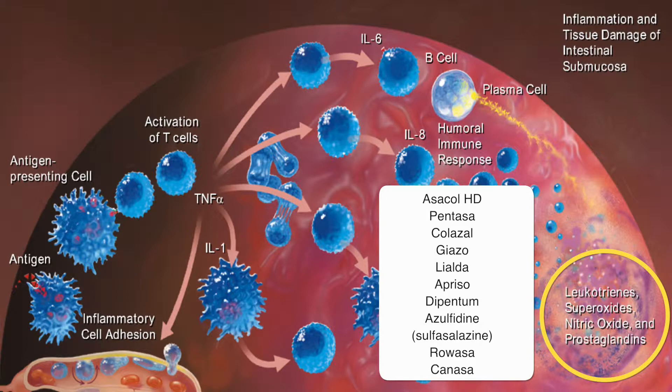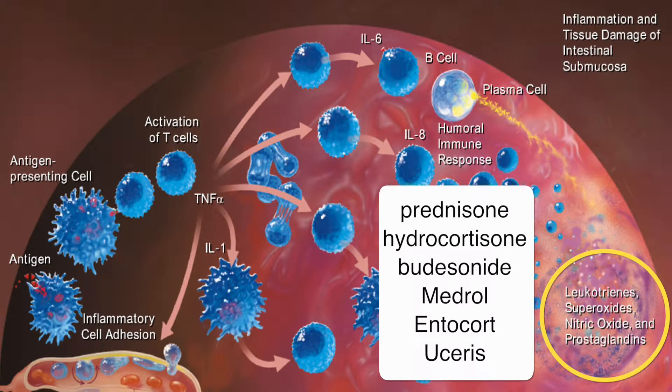Other similar approaches for a different class of medicines covering the same areas are the dreaded prednisone, hydrocortisone, budesonide, Medrol, Entocort, and Uceris. Again, these have been focused on cleaning up the inflammation or preventing further inflammation, way down after it's all started.